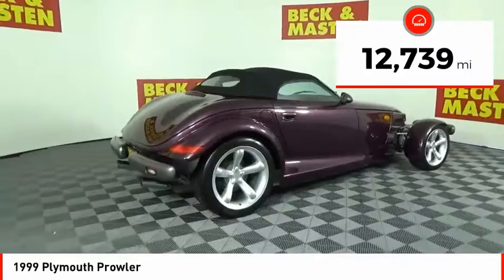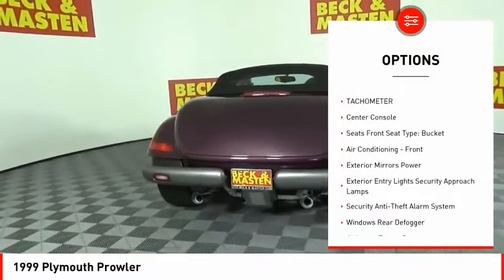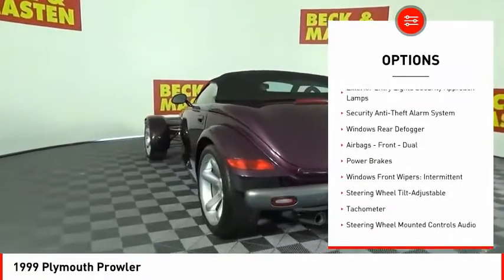Here are some of this vehicle's great options: power steering, cruise control, power brakes, power windows, power door locks, tachometer, and center console.